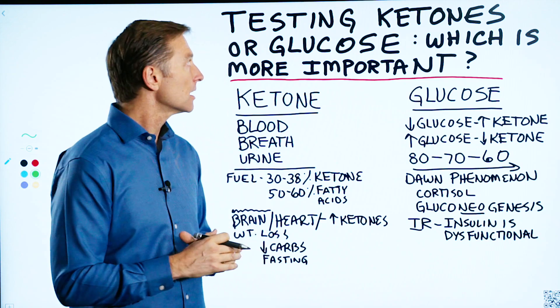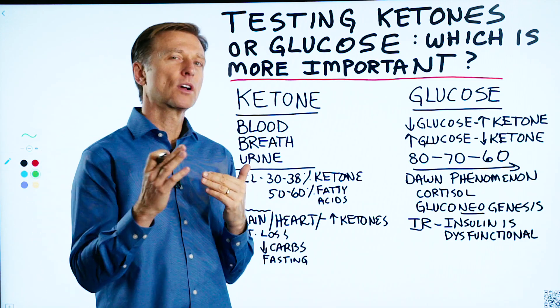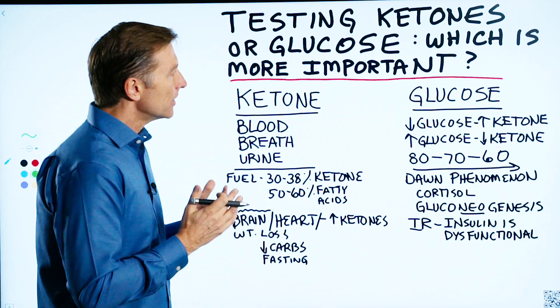Here's an interesting question I want to talk about: what's more important, testing your ketones or glucose? Very good question.